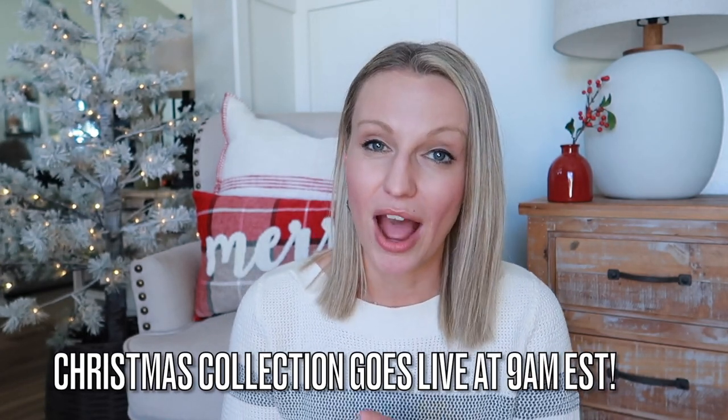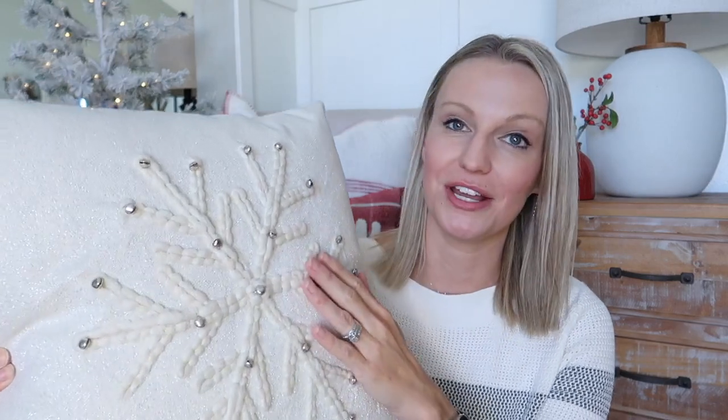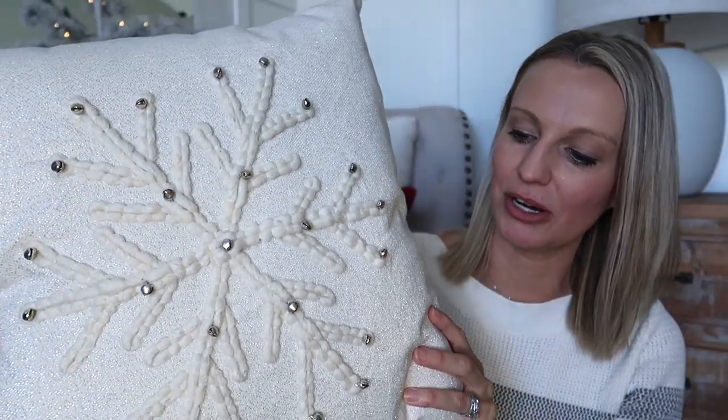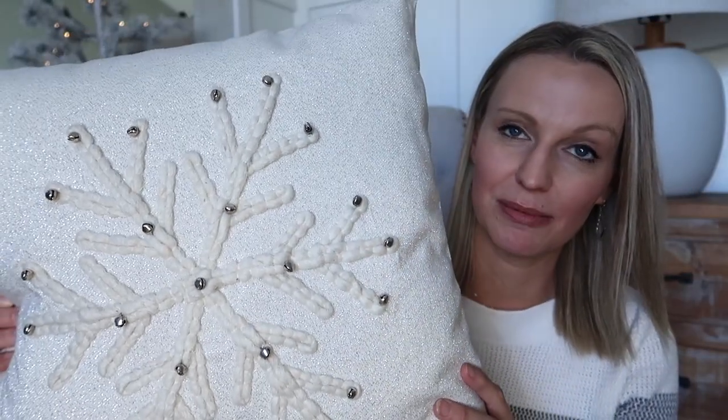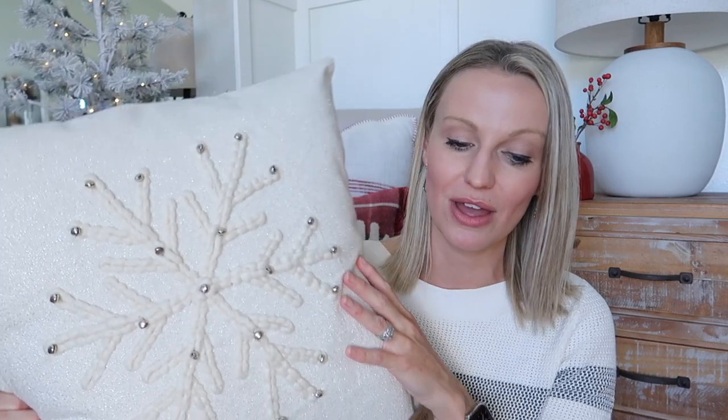House and Home has some of the cutest farmhouse decor — she sent me a few pieces that her store is launching today. One item she's launching is this adorable snowflake pillow with jingle bells on it. It has a little bit of a silvery shimmer and is so pretty. You could use this really all winter long — it's not Christmas specific. It's a pillow cover and she also sends you the insert.